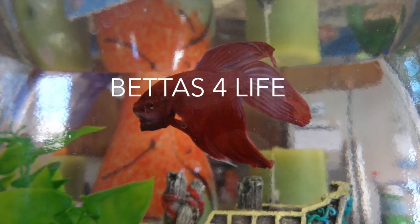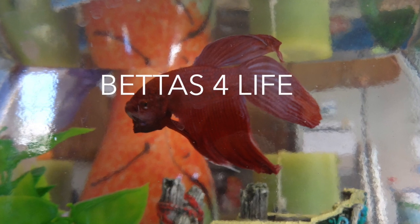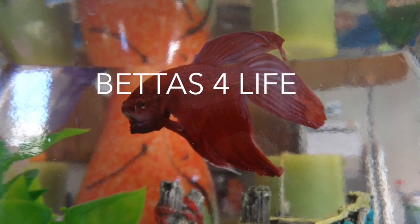Hello everyone, today I will be teaching you some common signs you can find in a betta fish to see if he is sick or not.